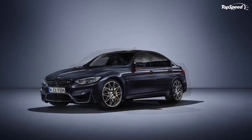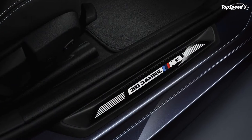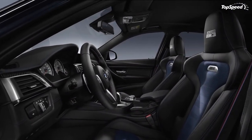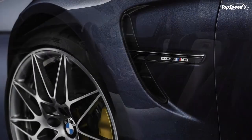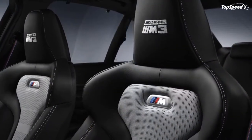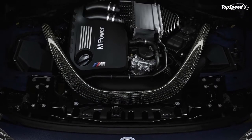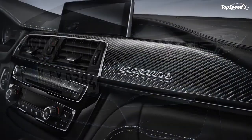The same '30 Years M3' lettering is also embroidered into the front headrests. Finally, the limited edition sedan features an exclusive full leather Merino trim courtesy of BMW Individual. The standard upholstery comes in black Fjord Blue, but customers can opt for a black Silverstone combination. Both layouts have color-matching contrast seams that give the sporty cabin a sophisticated character.